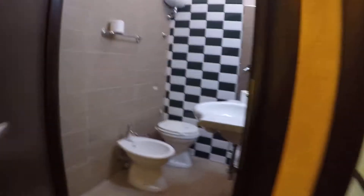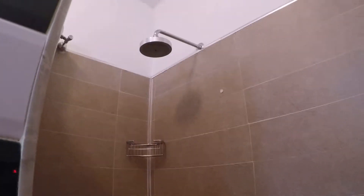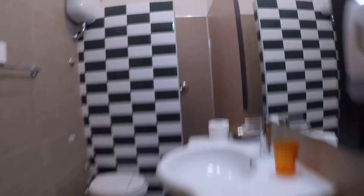And here we have the en suite bathroom with toilet, bidet, sink, and over there we have the shower as well. Pretty much the same.